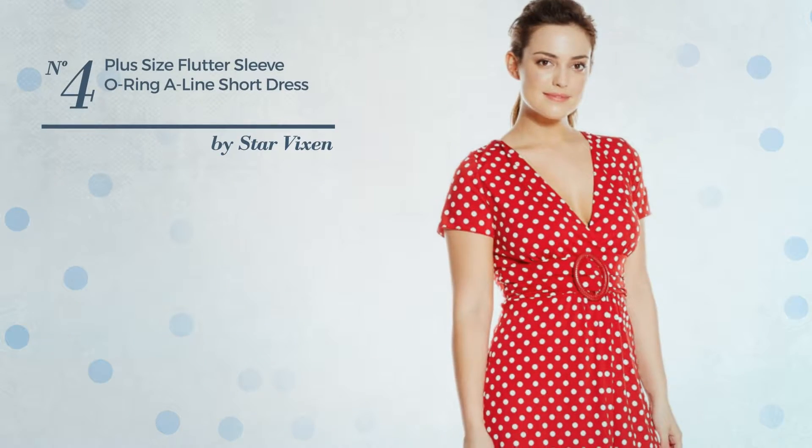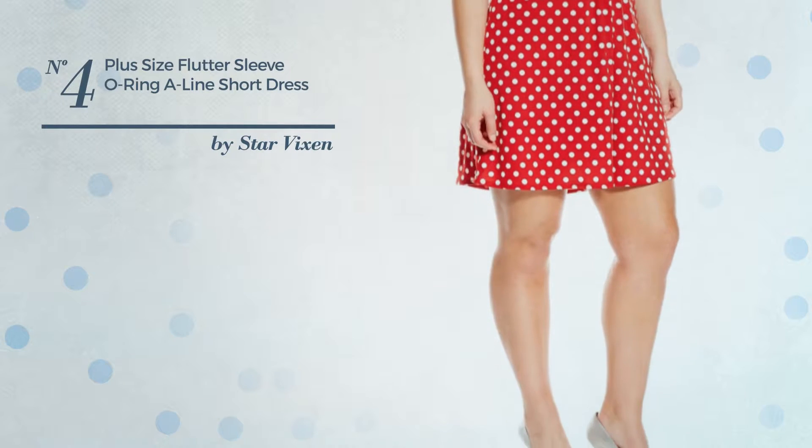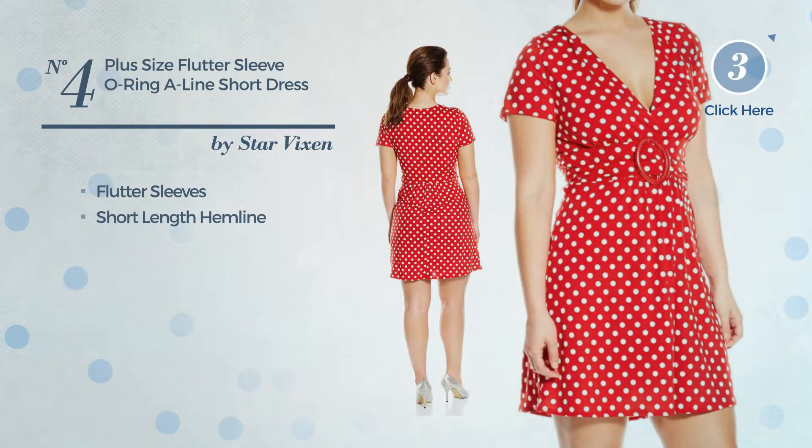Number 4: A Summer A-Line Dress, produced with wrinkle-resistant material. This dress includes flutter sleeves and short-length hemline. Available in 4 more colors.